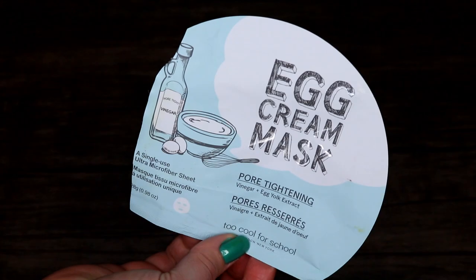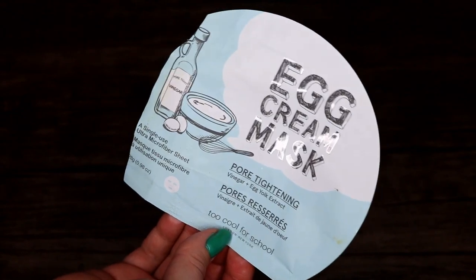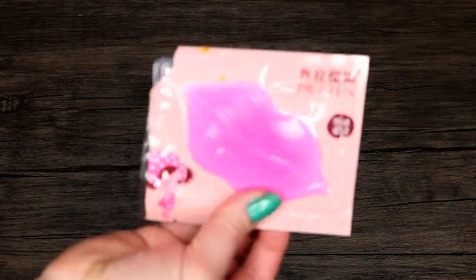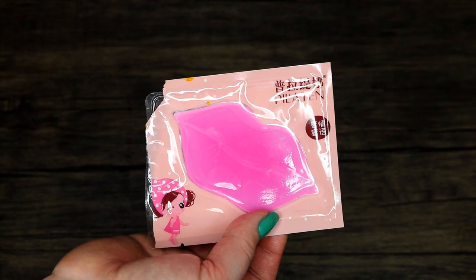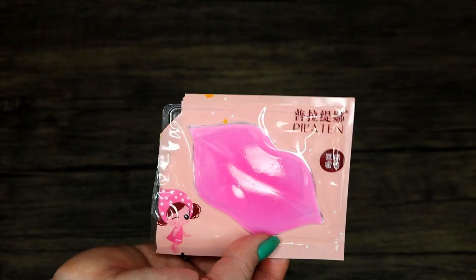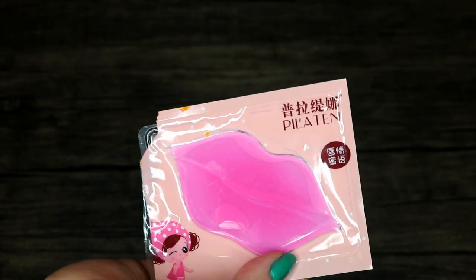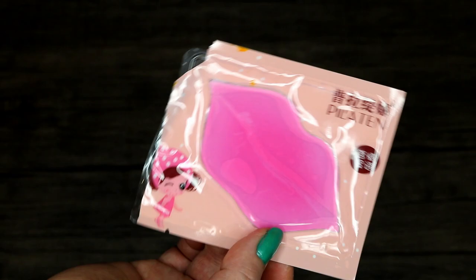Egg cream mask — this is also a product I did not care for whatsoever. It's supposed to be pore tightening with vinegar and egg yolk extract. I didn't feel anything and I remember being very disappointed thinking 'what was that.' These were some lip masks that my mom gifted to me from Amazon — I managed to use as many as I could but honestly they were just uncomfortable. I did before and after pictures and the pictures picked up absolutely no results, so I just quit wasting my time.